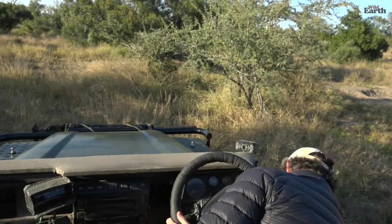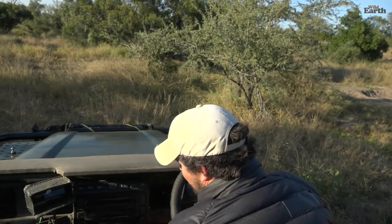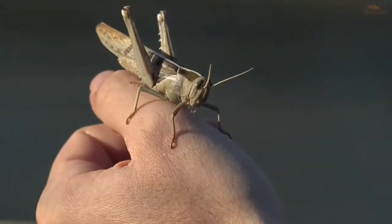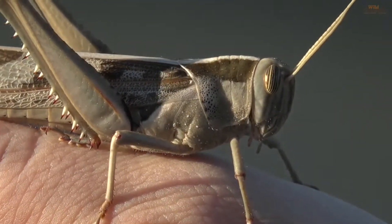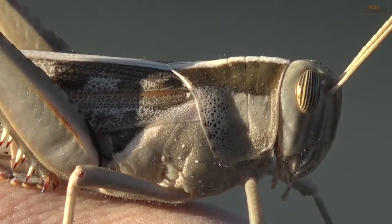Oh, I'm being attacked, David! Do you want to see by what, David? Look, there's a grasshopper — it is attacking me! Evidently it was disturbed by us driving through the grass and it has then jumped onto my leg.